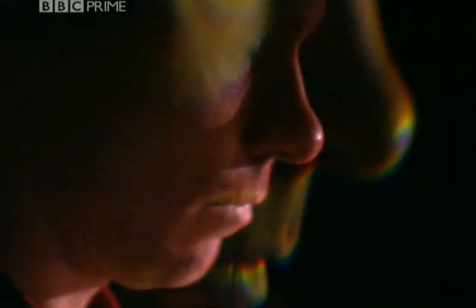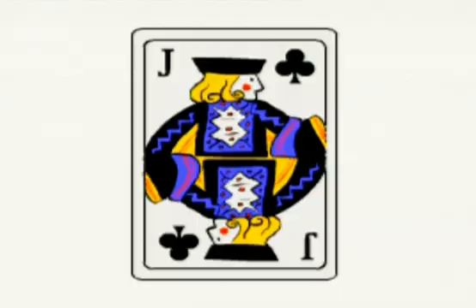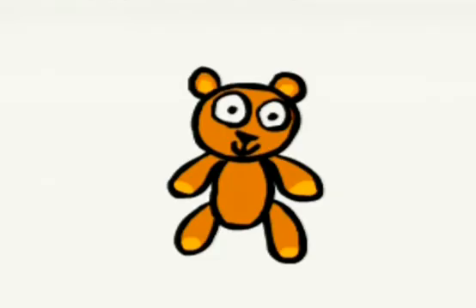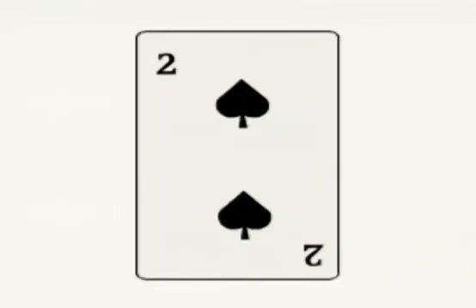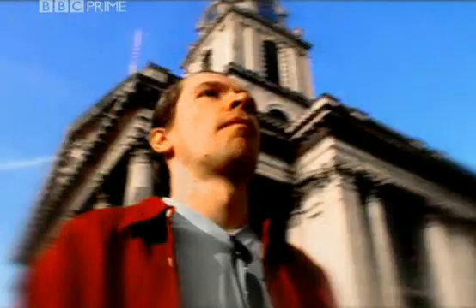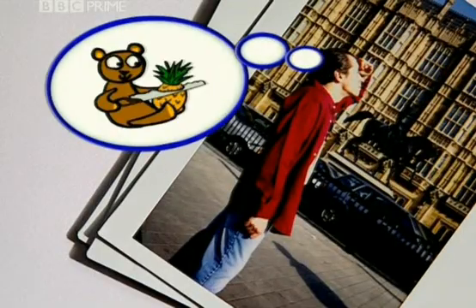When I memorise a deck of cards, I turn each card into a picture — a colourful animal or object that I've learnt to associate with that particular card. The Jack of Clubs becomes a little bear. The Nine of Diamonds, a saw. And the Two of Spades, a pineapple. Then Andy puts the two stages together. In his mind, he imagines walking around London on his route. And when he passes the Houses of Parliament, he imagines a little bear with the saw and pineapple.